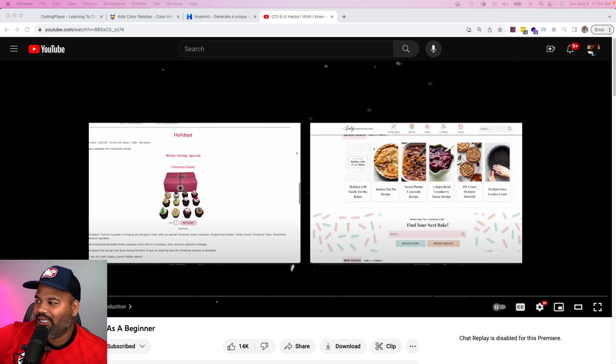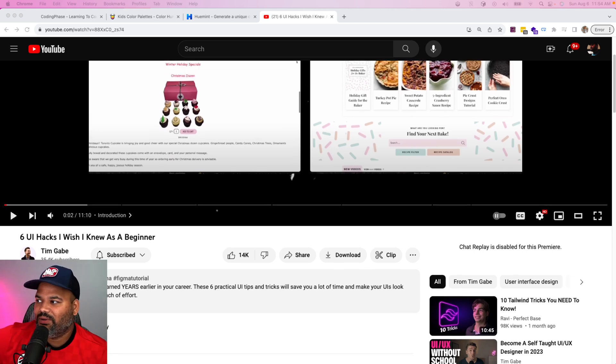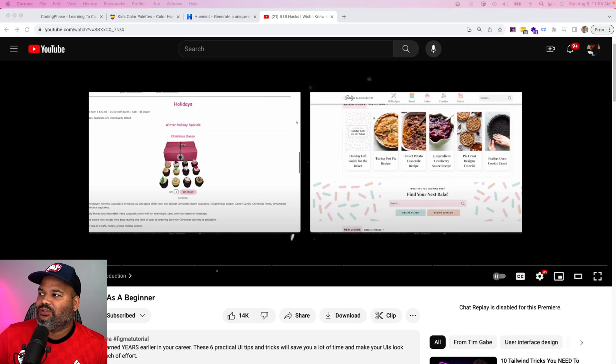The last resource is a YouTube video by Tim Gabe. The reason I'm bringing it up is because there are so many gems in it — he gives you six UI hacks. I know it sounds like a clickbait title, but this is exactly what you need. Most web developers don't know about typography, spacing, contrast, or line height — the basic stuff. Sometimes we see a website that looks good and don't know what's making it look good — he actually breaks that down.